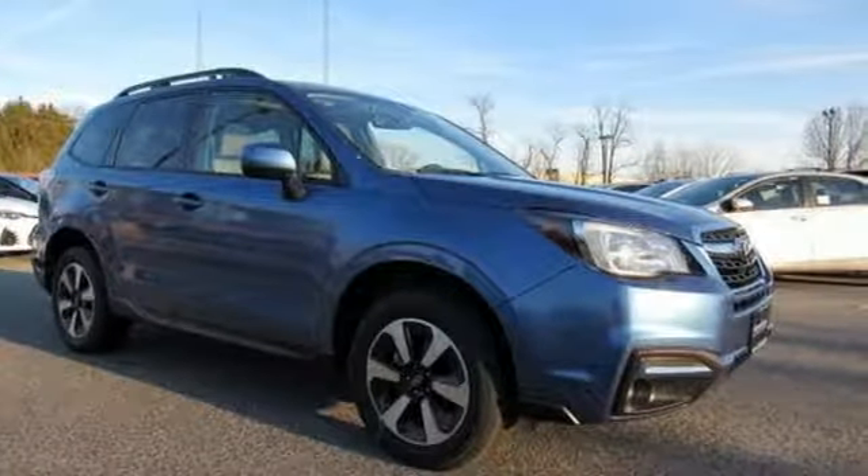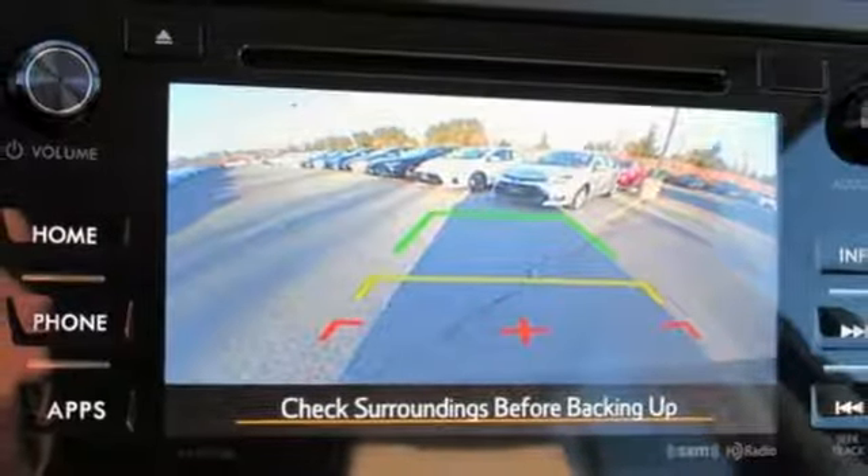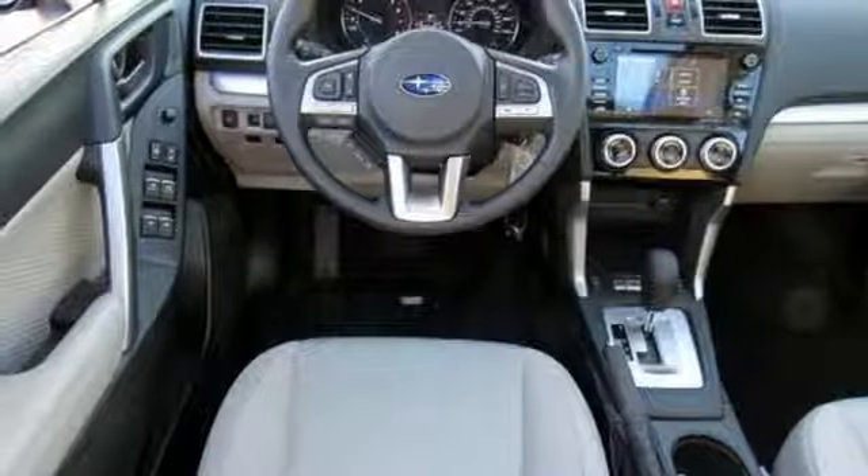Staying connected is simple with Bluetooth and the Subaru Starlink multimedia touchscreen. The rear-vision camera, cargo area underfloor storage, and grocery back-end tie-down hooks add loads of convenience.